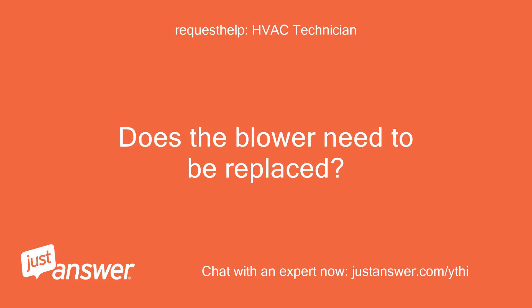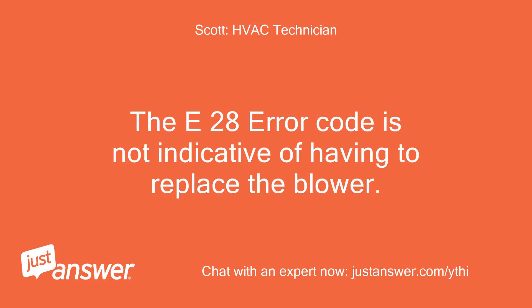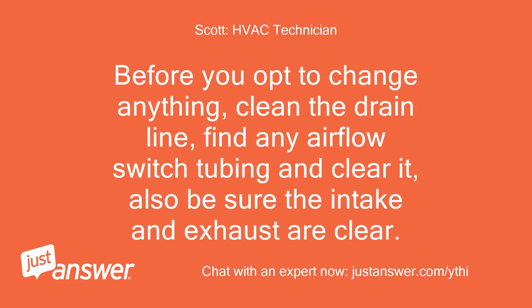Does the blower need to be replaced? The E28 error code is not indicative of having to replace the blower. Before you opt to change anything, clean the drain line, find any airflow switch tubing and clear it.